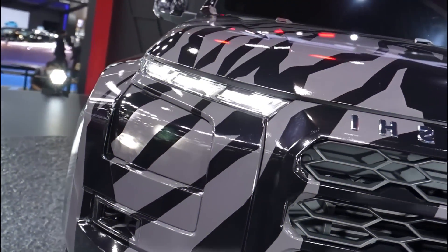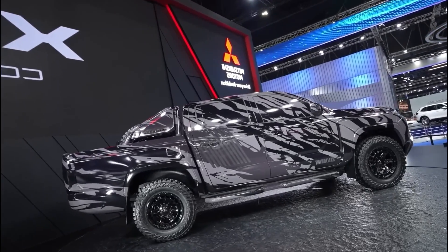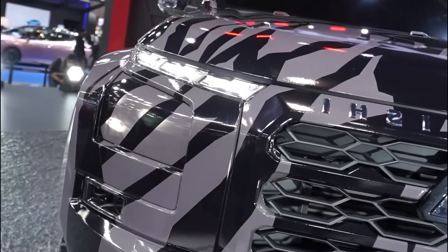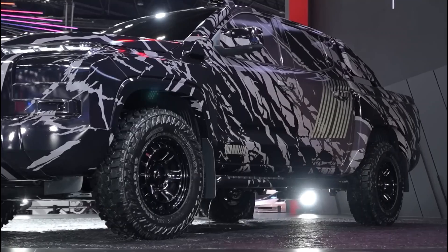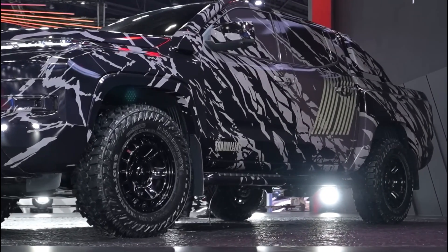Mitsubishi has remained tight-lipped about the technical specifications of the 2024 Triton. However, reports state that it will use an updated ladder-frame chassis found on the next-generation Navara. We can also expect a slightly longer wheelbase and possibly a larger bed. The 2024 Mitsubishi Triton also seems to boast swollen wheel arches, a sports bar, and larger side mirrors.